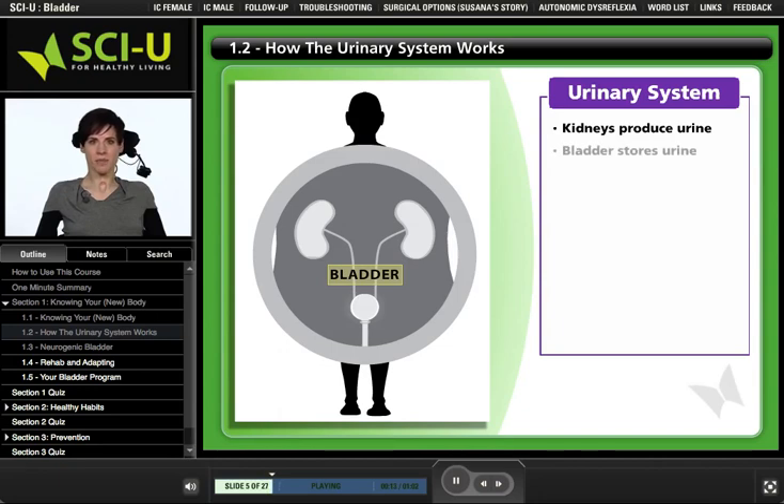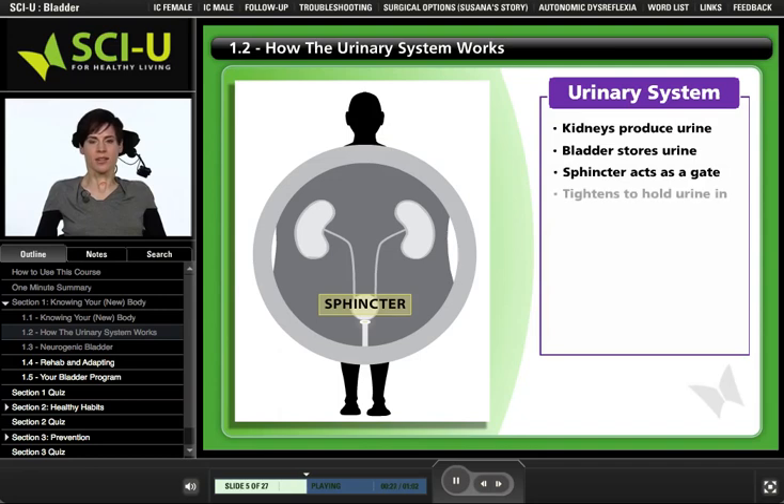The bladder is a sac lined with muscle that stores urine until it can be expelled from the body. At the exit from the bladder, a circular outlet muscle called the sphincter acts as a gate. When the muscle contracts, it tightens and prevents urine from flowing. When the sphincter relaxes, it allows urine to flow out through the urethra.